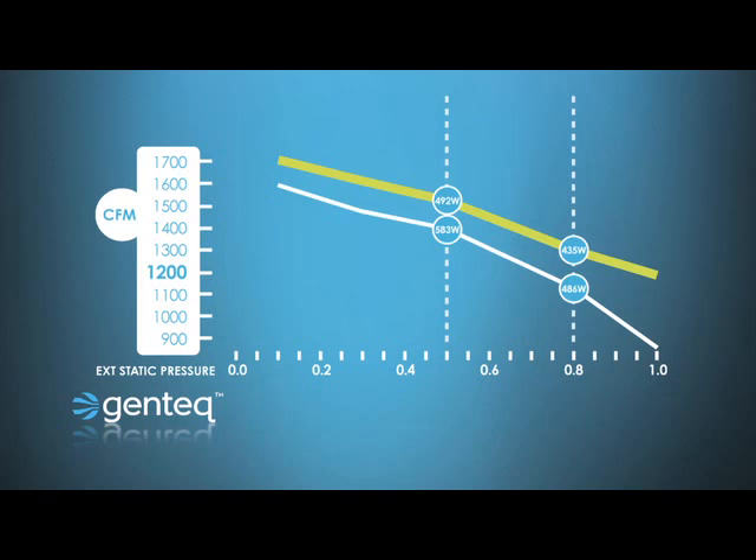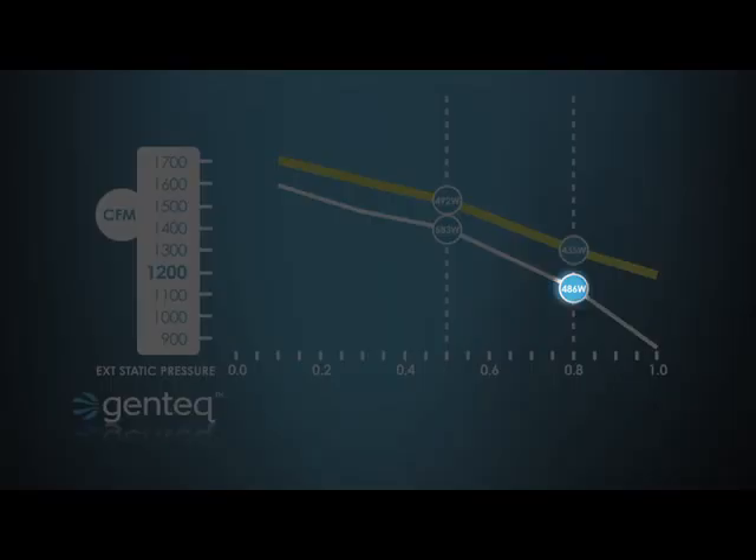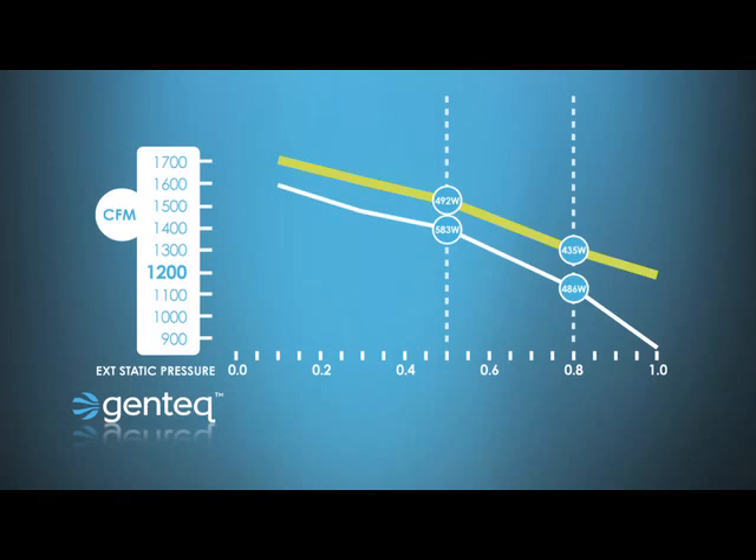If we take that up to 0.8 external static pressure, we see that the PSC motor is making around 1,130 CFM, and the Evergreen motor is making close to 1,300 CFM. So anywhere along the motor curve, when static pressure goes up, the Evergreen motor is going to be making more airflow. And if you look closely at both of those circles on the Evergreen line, we're actually doing it for less wattage than the PSC motor, even at 0.8 static pressure.